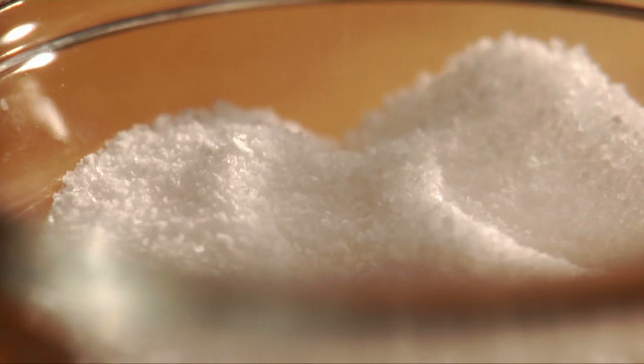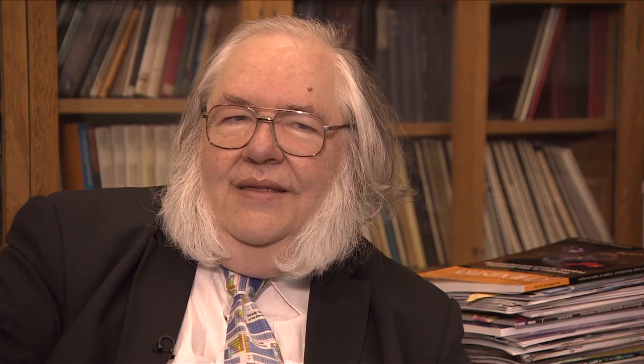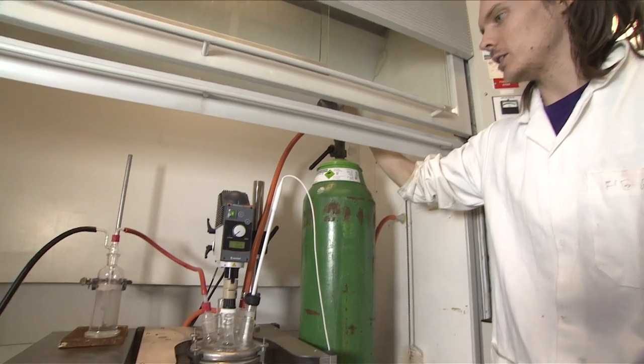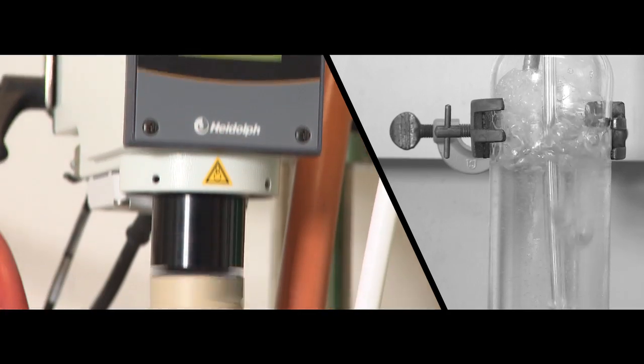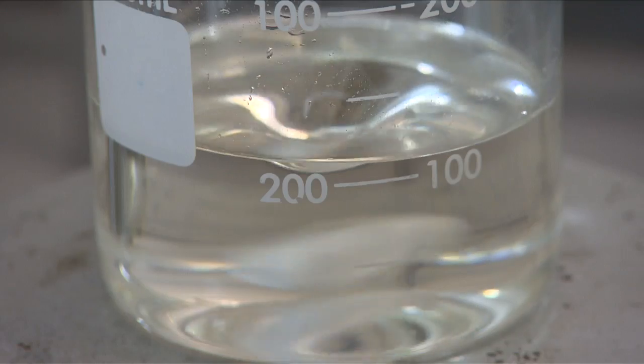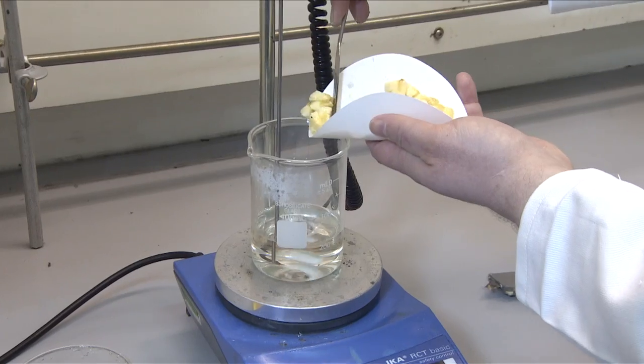Most people would be familiar with salt — sodium chloride — that contains a positive sodium ion and a negative chloride. Because they're so small, they have very high melting points. What we do is lower the melting point of this high melting point sodium chloride by changing the ions to make them bigger and uglier. And that gives us all sorts of special solvent properties.